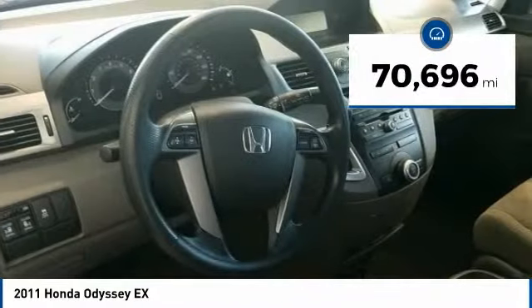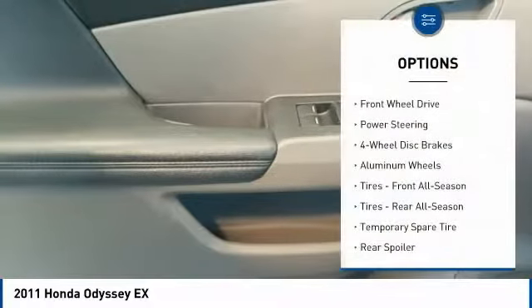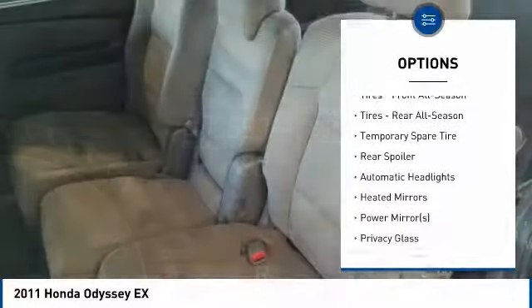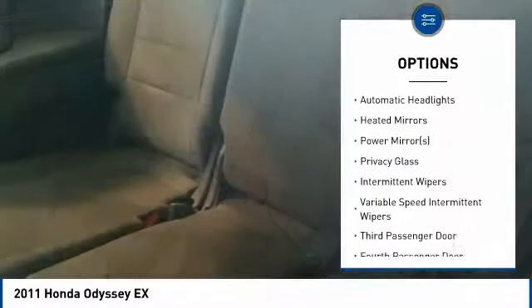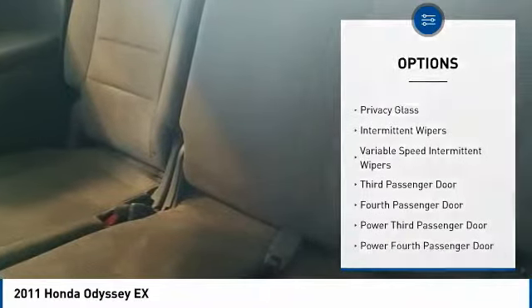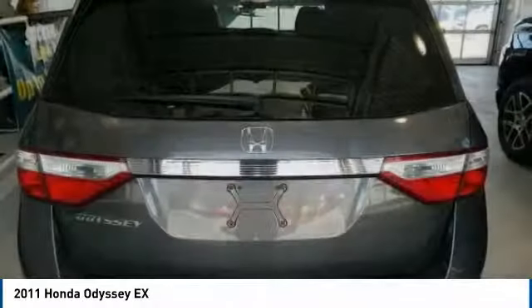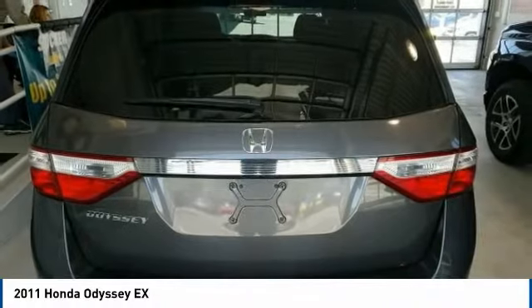This vehicle has less than 75,000 miles. Here are some of this vehicle's great options: keyless entry, steering wheel audio controls, anti-lock braking system, traction control, stability control, power steering, adjustable steering wheel, driver airbag, hard disk drive media storage, aluminum wheels. Come see the car for yourself.